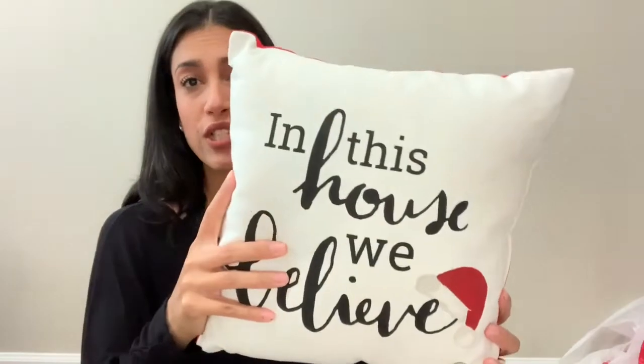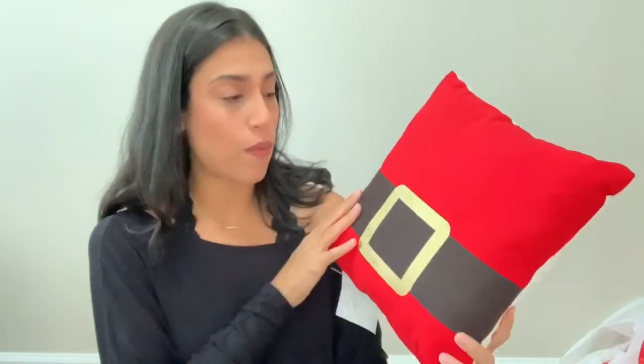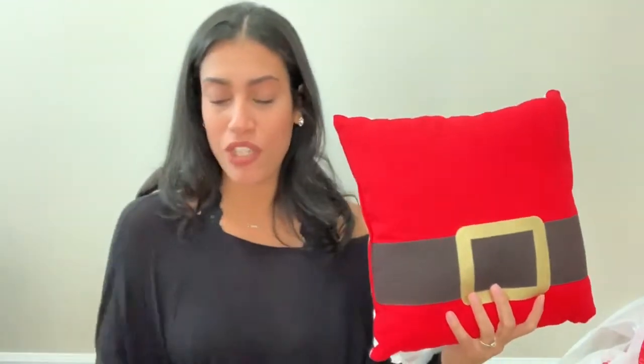The first two things are going to be these pillows. Last year they did have a pillow just like this that said 'In This House We Believe,' but I don't think it was reversible. I picked up two of these because they are reversible — one side says 'In This House We Believe' with a little Santa hat, and you can flip it over to show Santa's little belly and belt. I thought that was really cute, and they only had two so I grabbed both. The pillows were five dollars each.